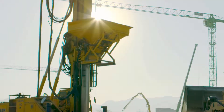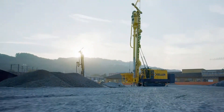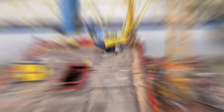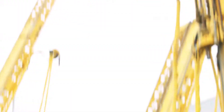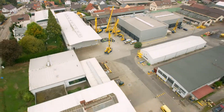Whether at the highest temperatures or in confined spaces, no matter whether on land or on water — we help you create a solid foundation. We are KGS, and this is where we live our passion.